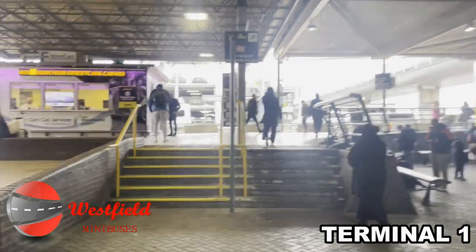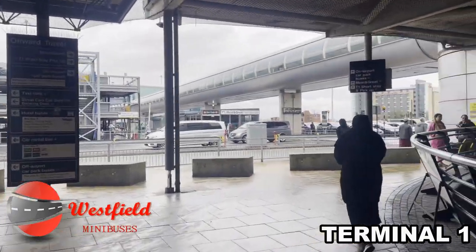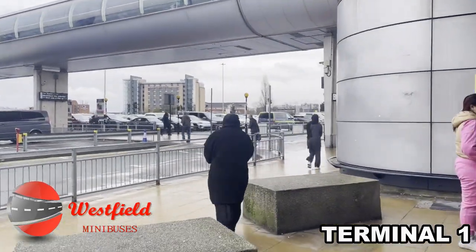Walk through the exit and go up the yellow stairs. Keep the taxi rank on your left-hand side and follow the signs for meet and greet, T1 short stay and pick up.